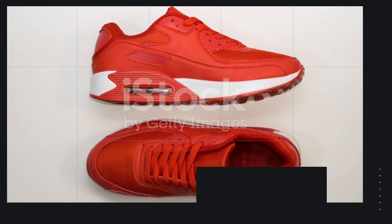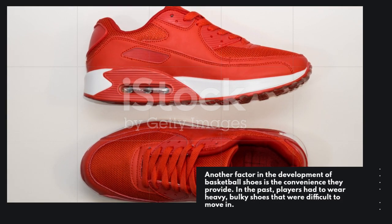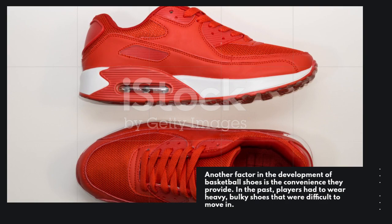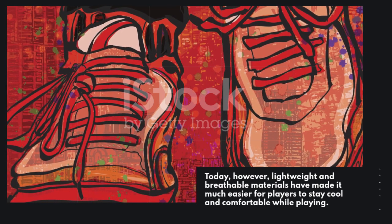Another factor in the development of basketball shoes is the convenience they provide. In the past, players had to wear heavy, bulky shoes that were difficult to move in. Today, however, lightweight and breathable materials have made it much easier for players to stay cool and comfortable while playing.